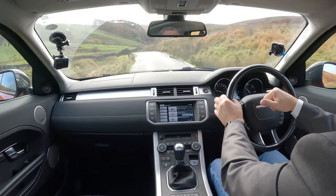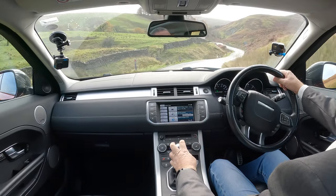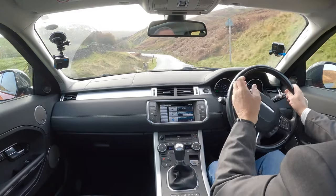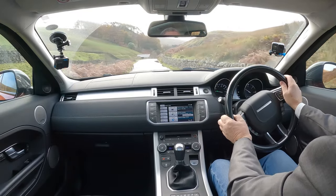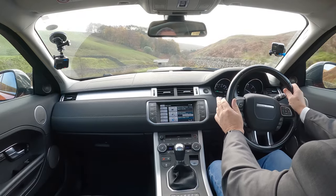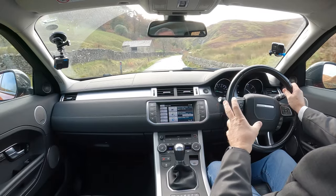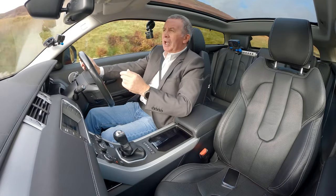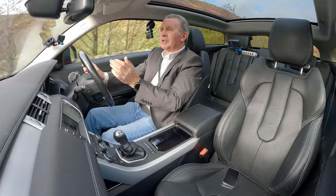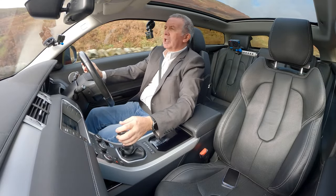Actually, the big display is your digital speedo. When you're in a 30 mile an hour limit, that's the first thing I look for in a car - a digital speedo where there's no ambiguity. You know whether you're at 30 miles an hour or not - it's better not to take any chances.